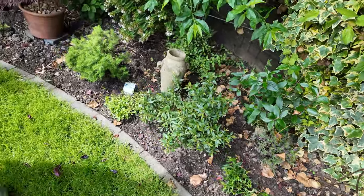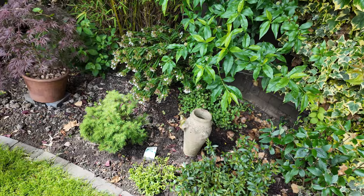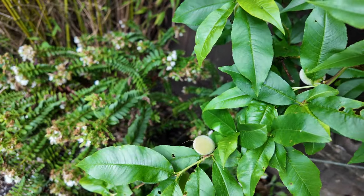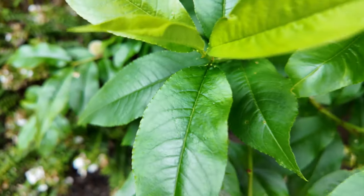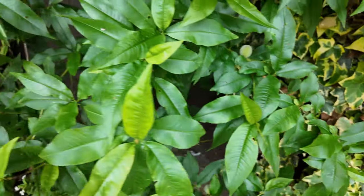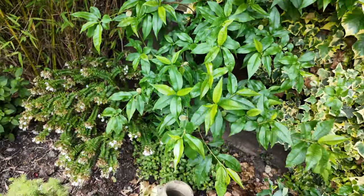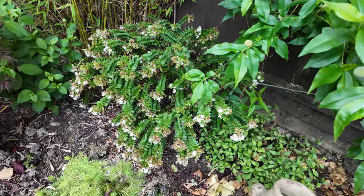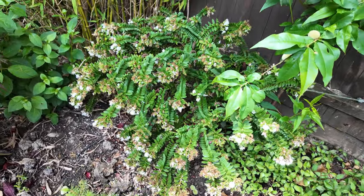Oh, peaches — look, we have peaches again! I did have to pull a load off because they're not supposed to touch. We always get fruit on this but we never get to enjoy them — the birds get to them before we do. I think it's time I trimmed that back now, but it's a white hebe and it's flowered all through winter — just going over now.